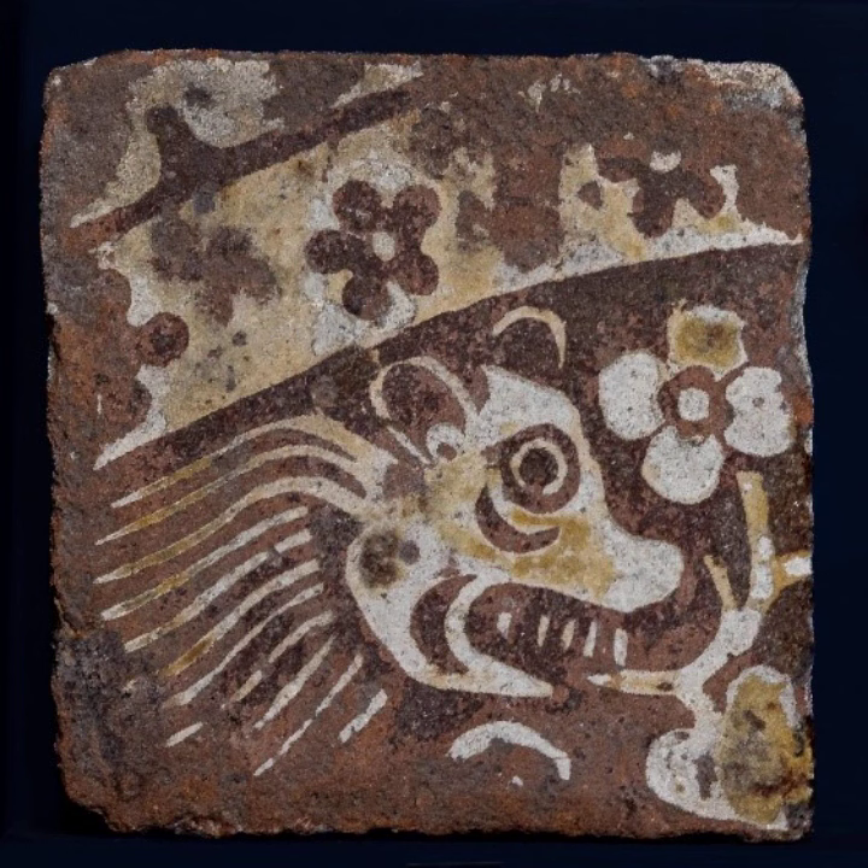The floor level of the abbey lies about half a metre underneath the current level of the garden. Patches of tiles in their original positions were found in the 2019 excavations.